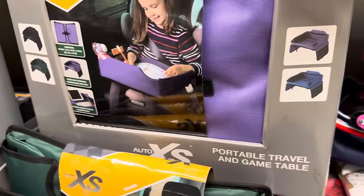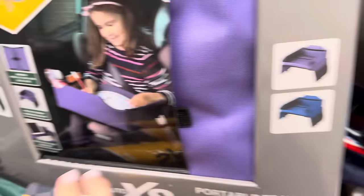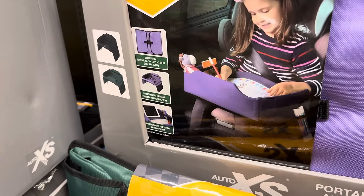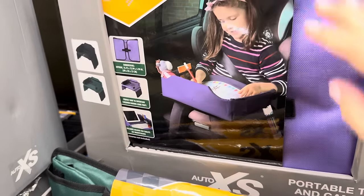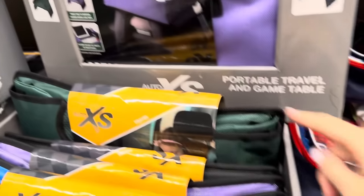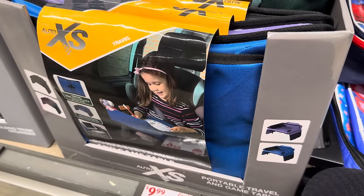Portable travel and game table — you set that on your lap and it keeps everything neat and tidy. It can also be folded up to put away, and it has a little holder for tablets or smartphones. Accessories are not included. Available in green, black, purple, and blue — $9.99.